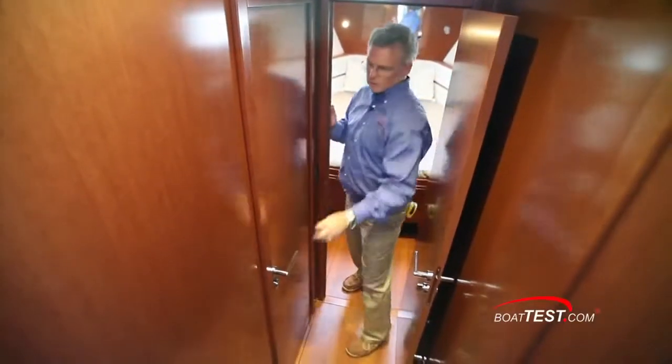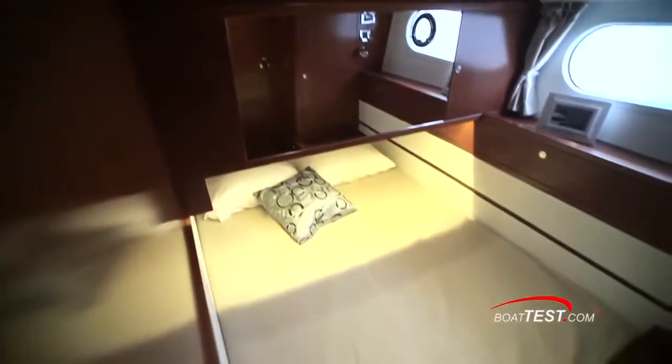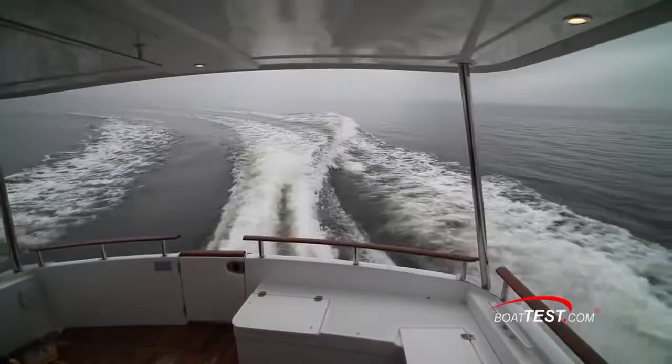Moving to the guest stateroom, we have another double berth — 6 feet 7 inches by 4 feet 9 inches — with the normal accommodations for storage plus hull side windows with opening port lights.